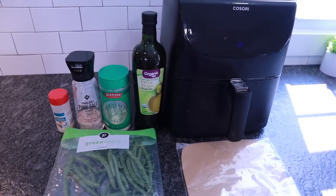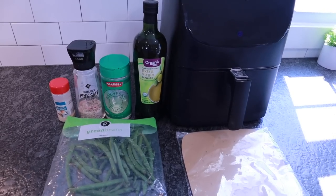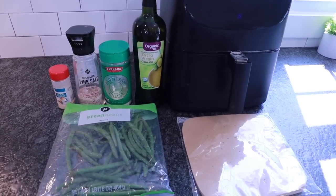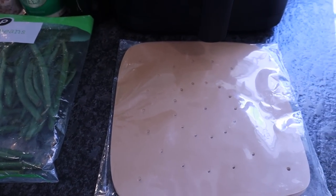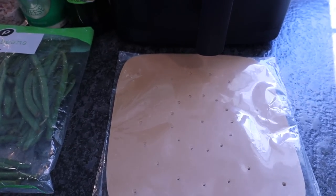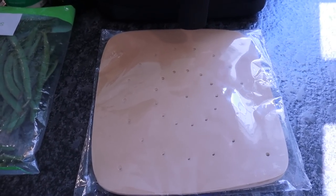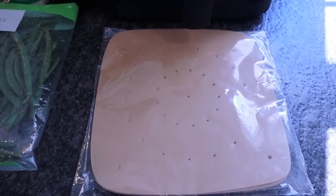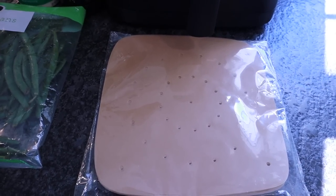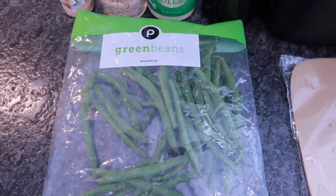This first recipe is super simple — fresh green beans made in the air fryer. I've finally perfected the time and temperature. I'm using air fryer liners in the basket for quicker, easier cleanup. They come in square or round, in packs of 100 or 200, and are very cheap — definitely worth every penny. I'll link the ones I use below.